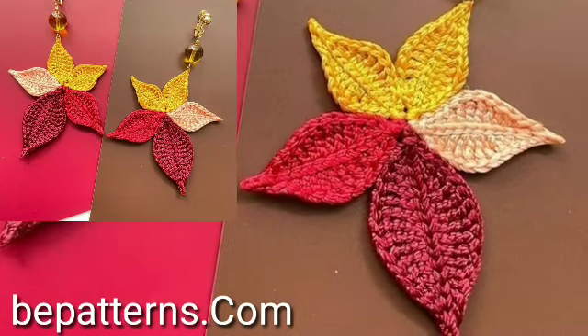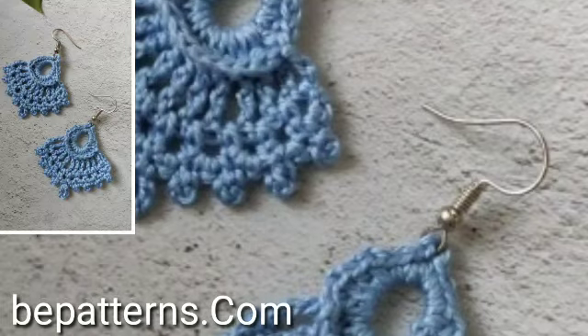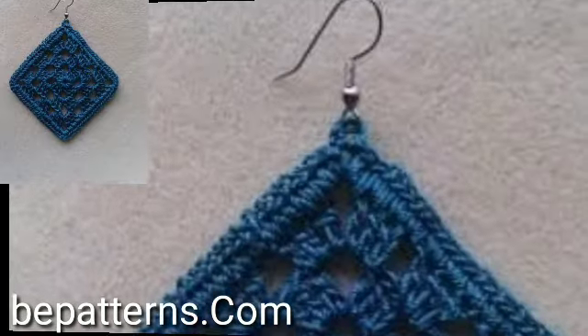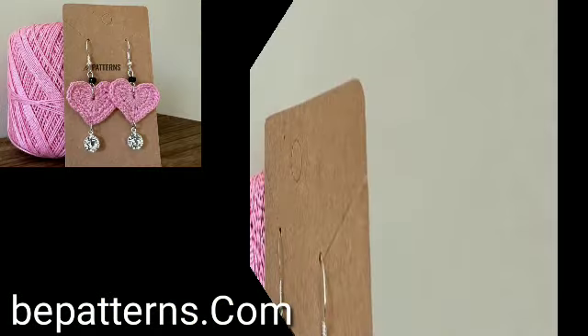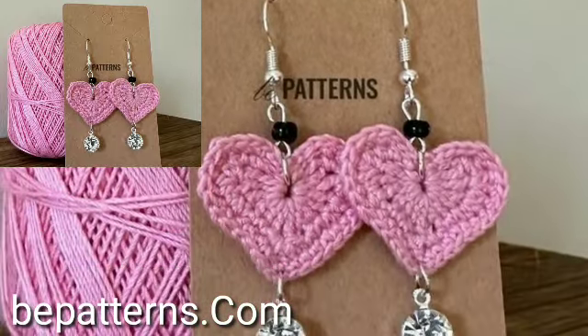These are all my favorite collections that I am going to share with you in this video. Watch my full video and enjoy your attractive crochet earrings ideas. I suggest you just keep on watching this video till the end.